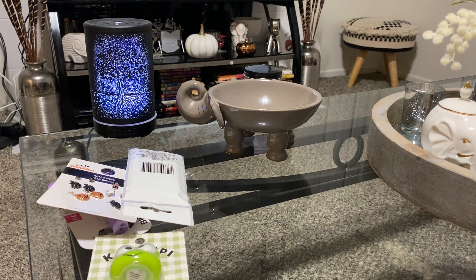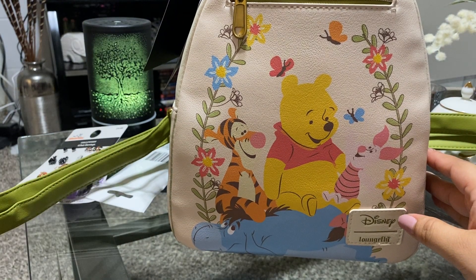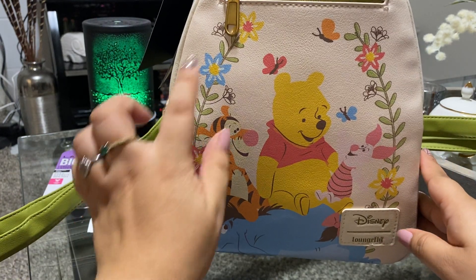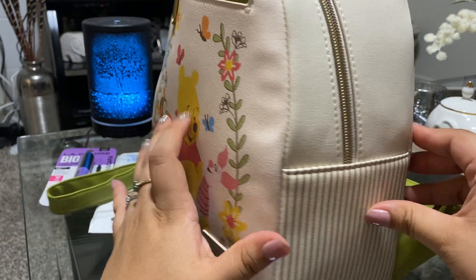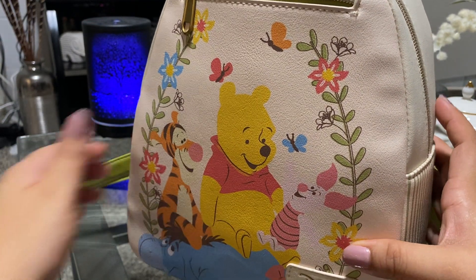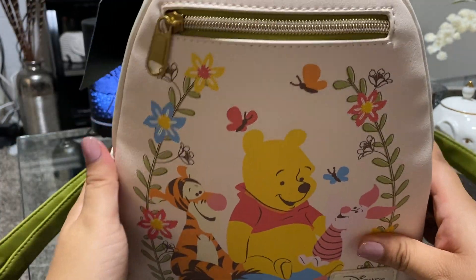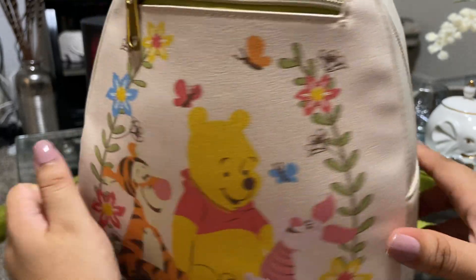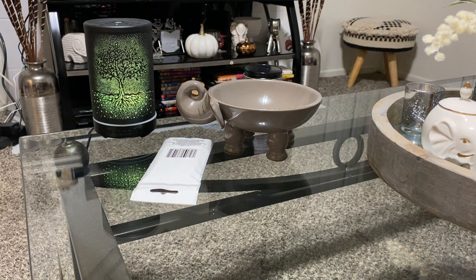The last thing I got from Hot Topic was this Winnie the Pooh Loungefly backpack. I love it — it's so adorable, so cute, so pretty. I love the flowers on the bag. It has a zipper on the front, no side pockets but it has stripes, and the straps are green. I love the inside color — it's like a coral color. I also got this on sale; I only paid $30 for it. I love Winnie the Pooh so I just had to get it.